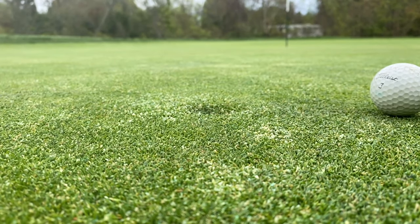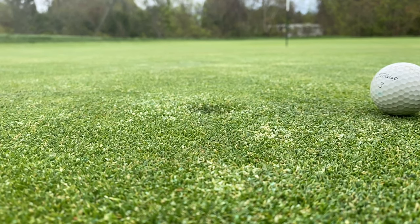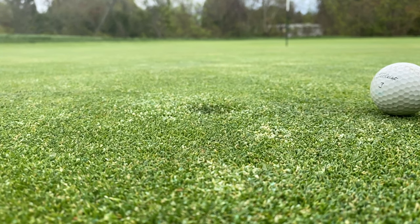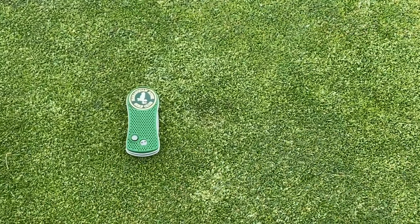We'd like to leave you this week with a quick reminder to please fix your ball marks, replace your divots, and follow all cart signs. Ball marks in particular are a problem in the wet conditions we had this weekend, and here's a quick reminder on how to fix a ball mark and the importance of fixing one.